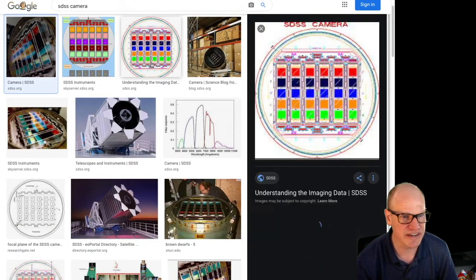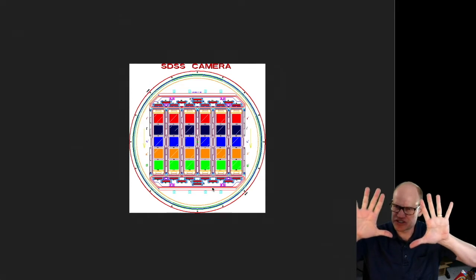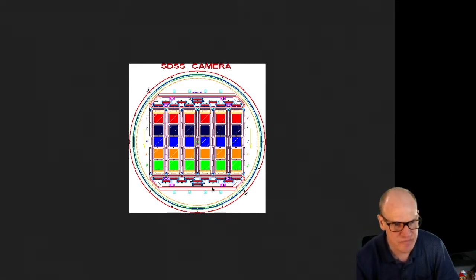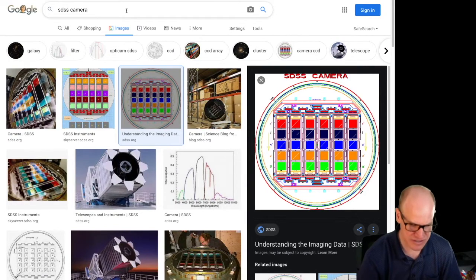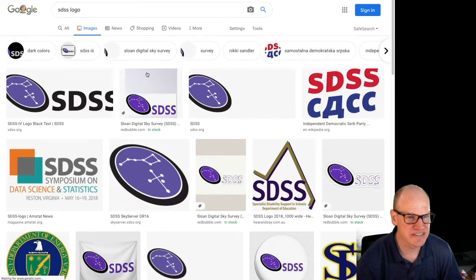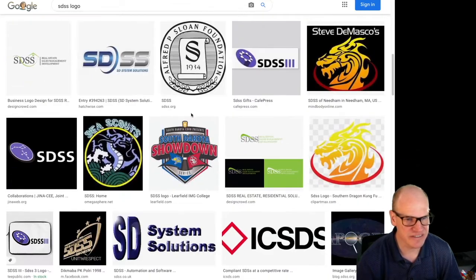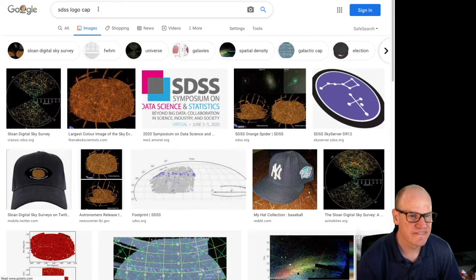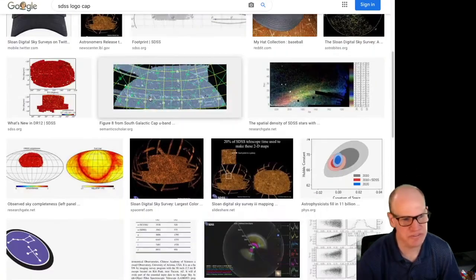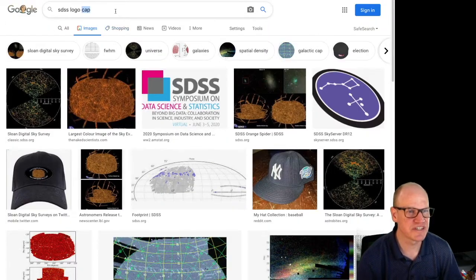That's the SDSS camera and why it looks the way it does. Because they had this footprint they would march across the sky taking images for a long time. The footprint of the observations is actually the original logo of the Sloan Digital Sky Survey.